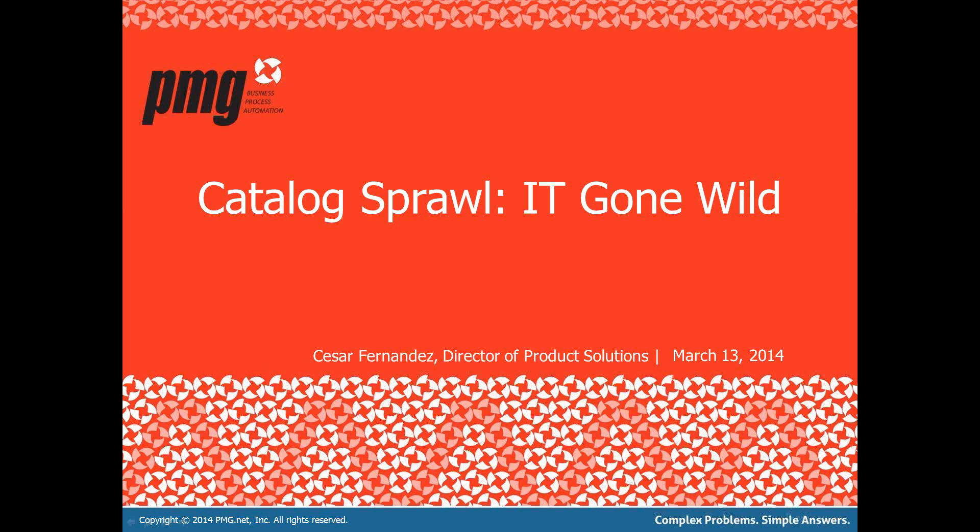Before we get started, just a little housekeeping. You can go ahead and ask any questions via the chat window — I'll take those questions at the end of the event. The webinar today is scheduled for approximately 30 minutes. You can also email me at cfernandez@pmg.net. You'll also be receiving a copy of the slide deck and a recording of the webinar after the event, as well as the survey we'll be discussing today.